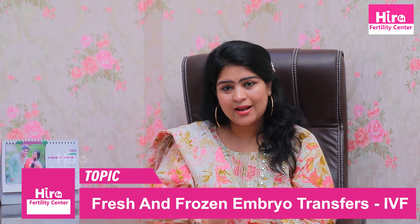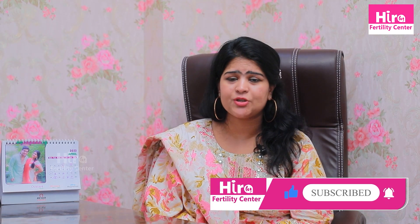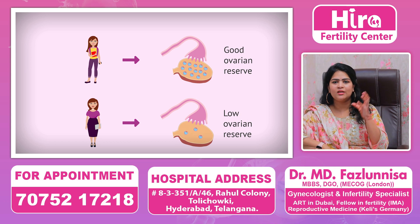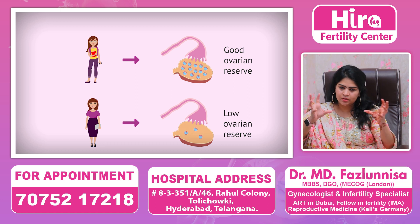It is better to avoid fresh transfer in PCOD patients. If we have high estrogen or high hormonal imbalance, it is better to avoid fresh transfer.